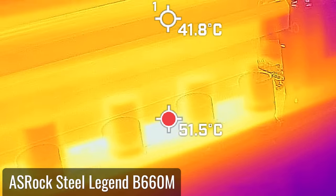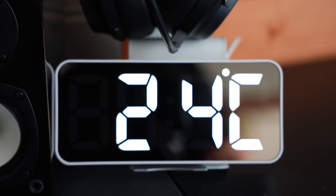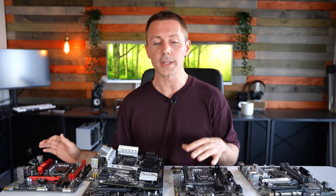What we're seeing from these tests is that the lower you go in price, the more performance and thermal headroom you leave on the table. It's also worth noting that these tests were done in a 24-degree Celsius environment. If you're living in a hotter part of the world, your results will be even worse than what we've seen today. Conversely, in a cooler climate you may get better results.